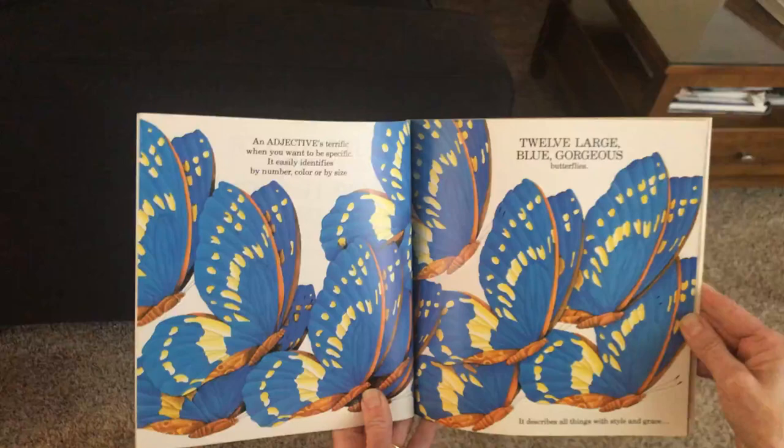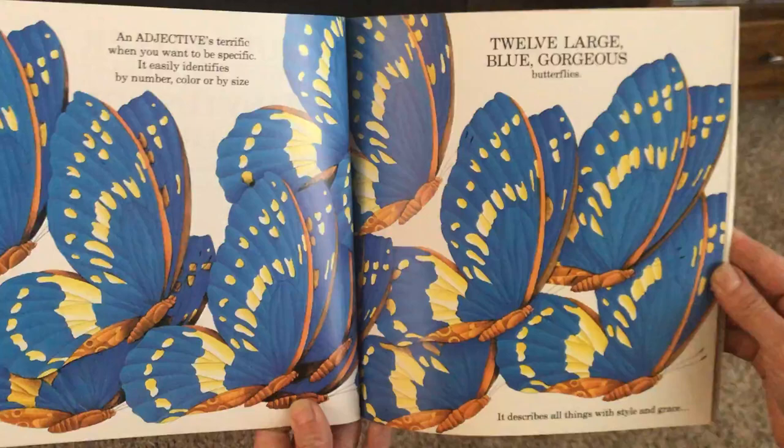Hi! Today we're going to read a book called Many Luscious Lollipops. It's a book about adjectives and it's by Ruth Heller. An adjective is terrific when you want to be specific. It easily identifies by number, color, or by size. Twelve large blue gorgeous butterflies.